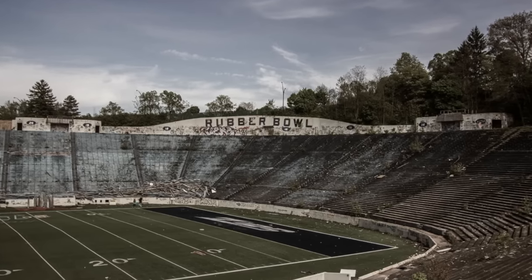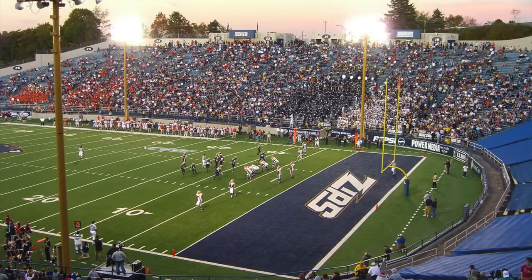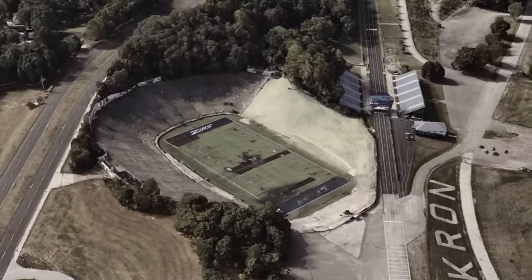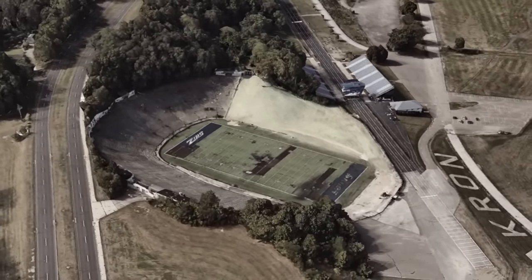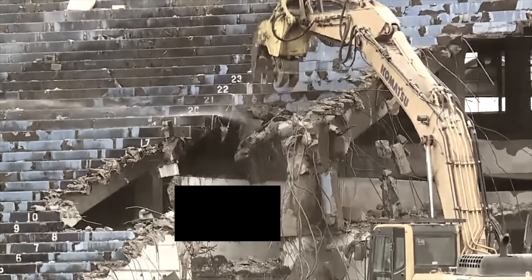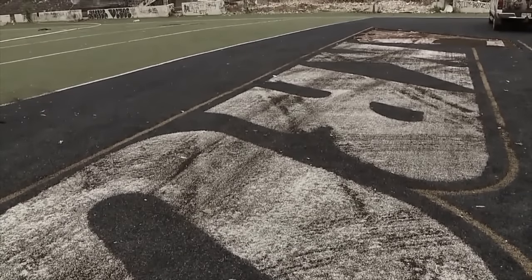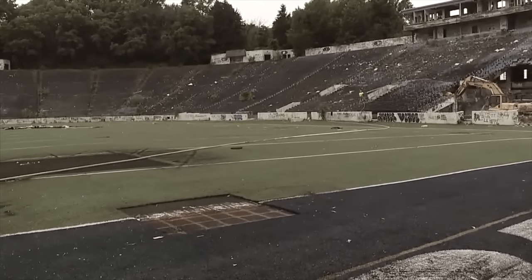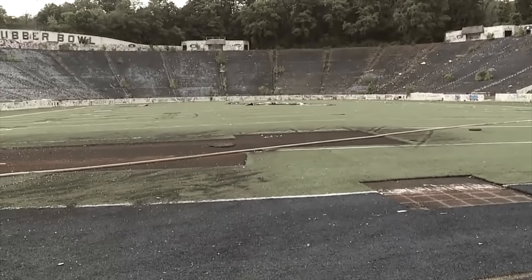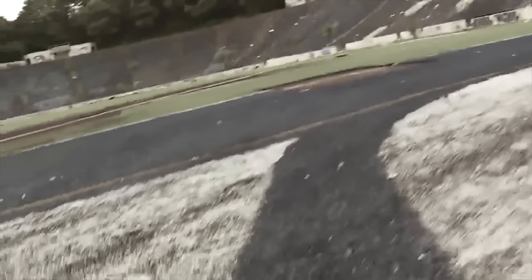This is an example of what not to do when a stadium reaches the end of its life. Once the proud home of the Akron Zips football program, the Rubber Bowl had a peak capacity of over 35,000. 2008 would be the last year for college football here, and the plan was to have the stadium purchased by a future USFL team, the Akron Fire — yeah, that didn't happen. After numerous failed buyers and proposals, an emergency demolition of the grandstands and press box took place in 2018. But the rest of the stadium cannot be demolished, as it supports the nearby boulevard and could cause it to collapse. Instead, the stadium will sit abandoned and rotting indefinitely.